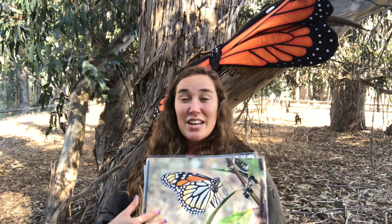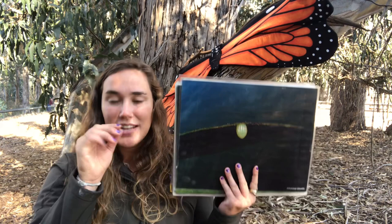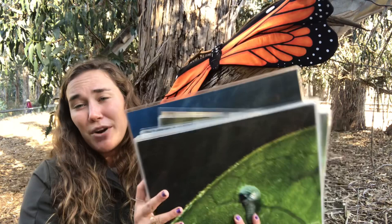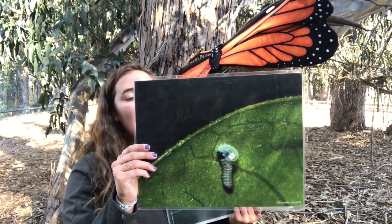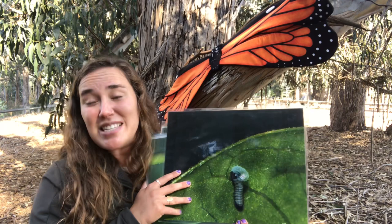One female can lay up to 500 eggs, which is incredible — they are absolute superheroes. This egg, although it looks large on our poster, is only the size of a dot made with the tip of a pen — about the size of a pinhead — laid on the underside of the milkweed leaf. The egg hatches in three to four days. The larva is one sixteenth of an inch long, and the first thing it does after hatching is eat its eggshell.